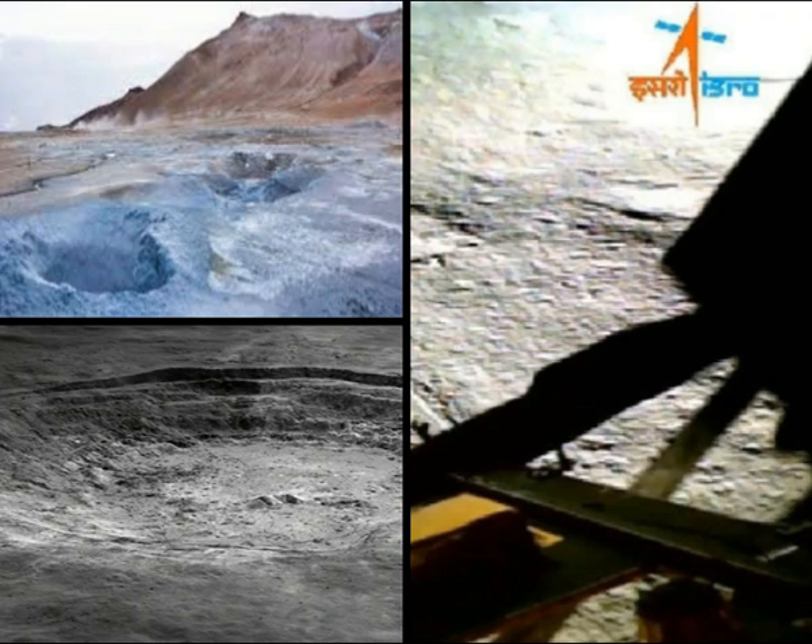Preliminary analysis also hints at the presence of aluminum, iron, calcium, chromium, and titanium.